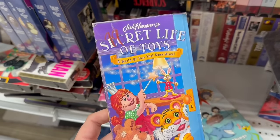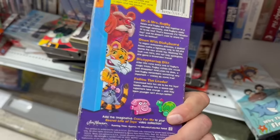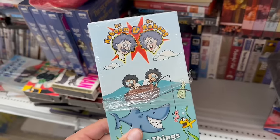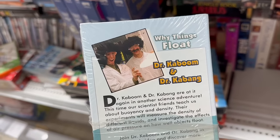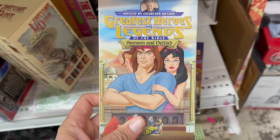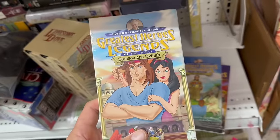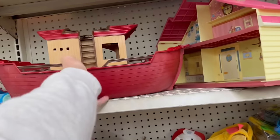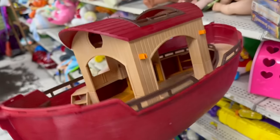Some weird titles at Thrift Mart. Jim Henson's Secret Life of Toys — it has kind of a Muppet Babies feel, like a nursery setting. And then we got Dr. Kaboom and Dr. Kabang — check these dudes out on the back, I've got to get this just to see what it's about. It's called Why Things Float. Also hosted and narrated by Charlton Heston — we got Samson and Delilah, the Apostles, and Sodom and Gomorrah. Check out this Noah's Ark — that thing is cool. Not a whole lot going on at Thrift Mart, probably a store I'll hit up every now and then but not all that often.